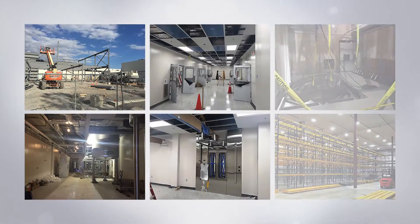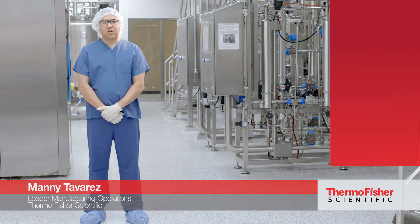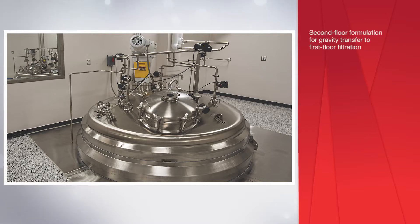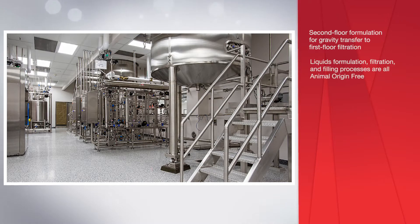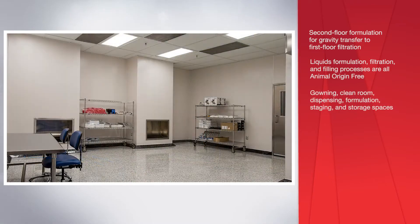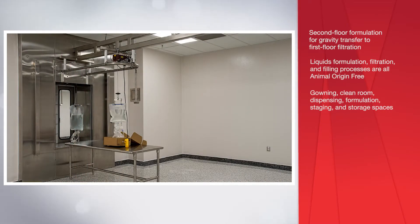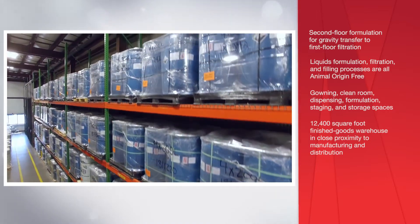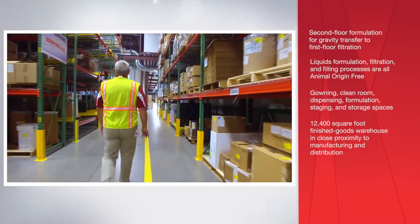New construction was undertaken as part of the expansion project. For the large volume liquid facility, we constructed a 15,000 square foot manufacturing area which spans two floors. The second floor formulation area allows for gravity transfer to first floor filtration. The liquids formulation, filtration, and filling processes are all animal origin free. Additional gowning, clean room, dispensing, formulation, staging and storage spaces were constructed, as well as a new 12,400 square foot finished goods warehouse in close proximity to manufacturing and distribution.